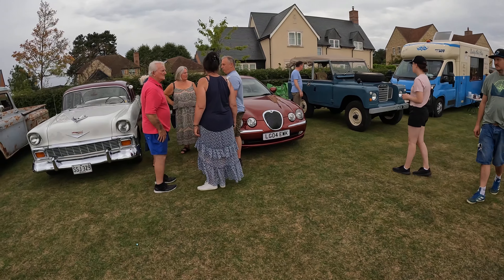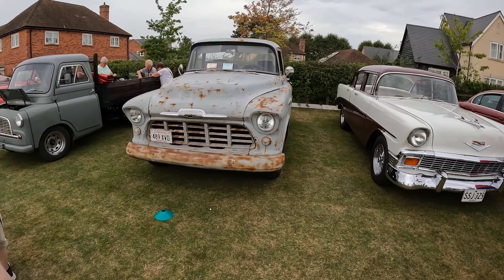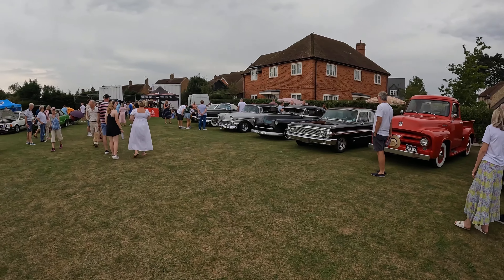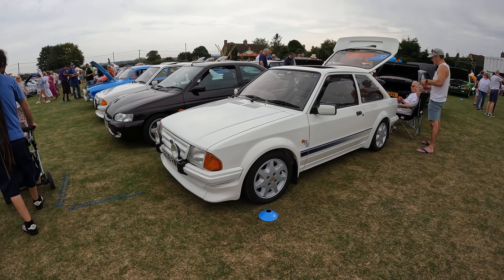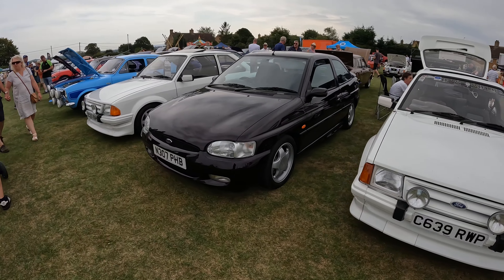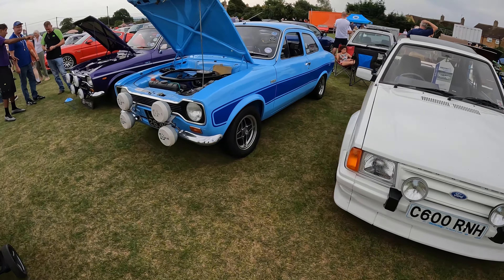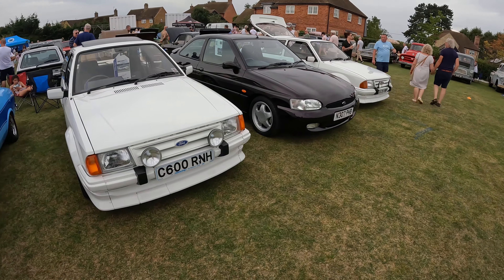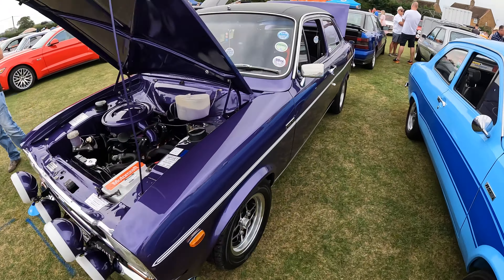Nice S-Type Jag there, and then we've got a Chevy and a Chevy pickup truck. I'll just glance at the American cars — I won't go around them in massive detail. We've got a lineup of Escorts which I do like, because I used to own an Escort — a 1990 Escort XR3i in white. I've got a bit of a soft spot for them. We've got Mark 2s, Mark 1s, Mark 4s, and a Mark 5 as well — lovely colour on that Mark 2, it's beautiful.